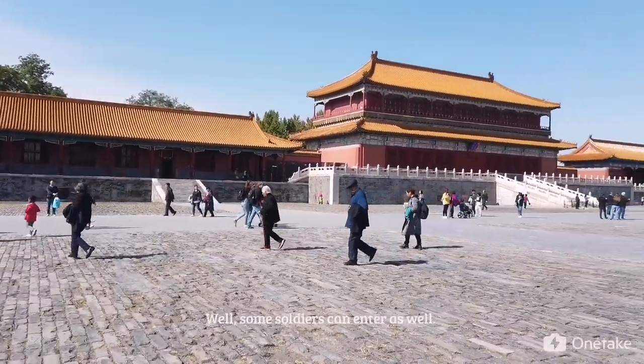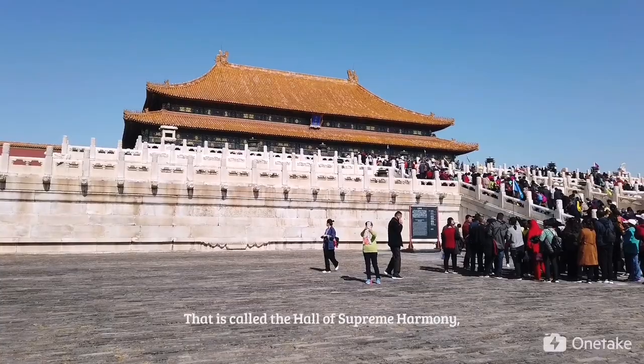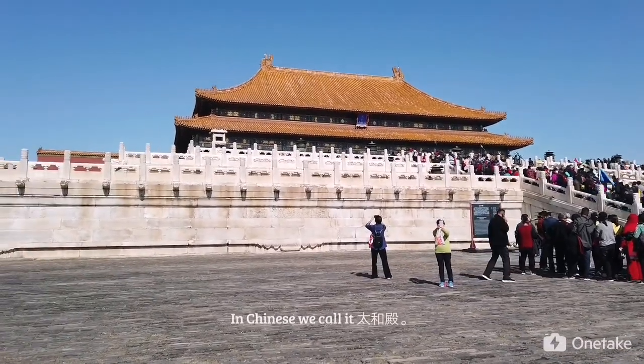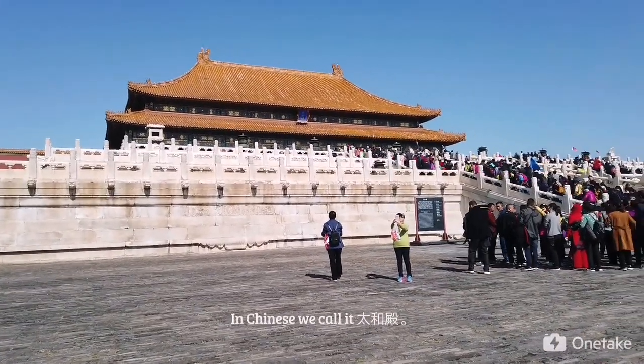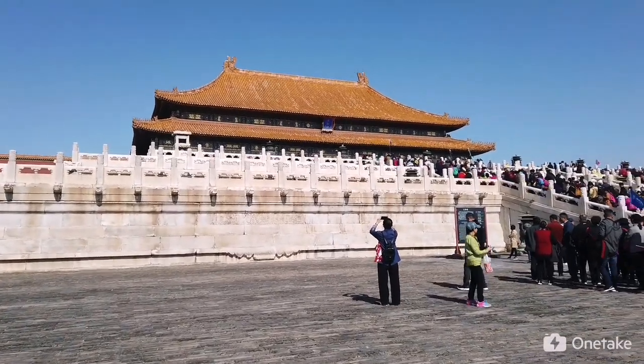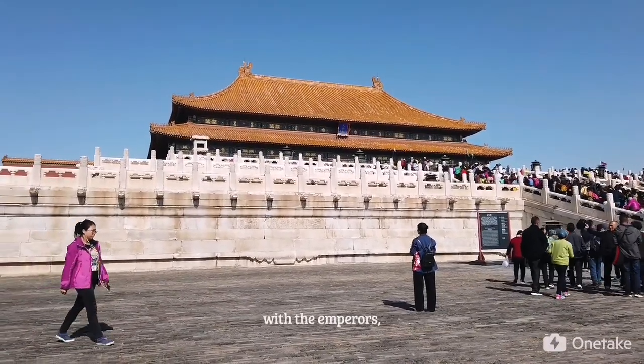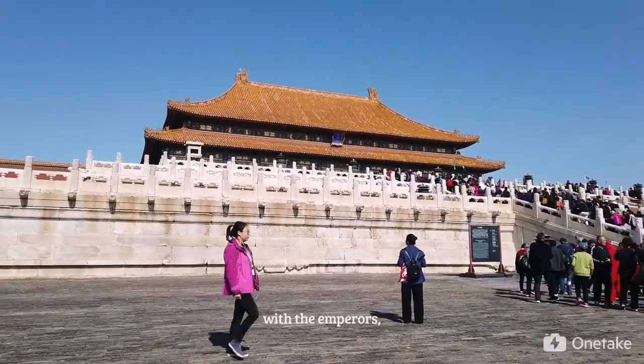Well, some soldiers can enter as well. That is called the Hall of Supreme Harmony. In Chinese, we call it the Taihe Dian. It was built for very, very important ceremonies with the emperors.